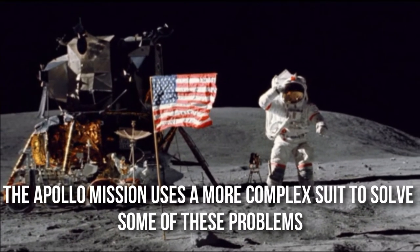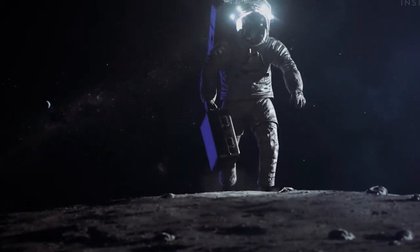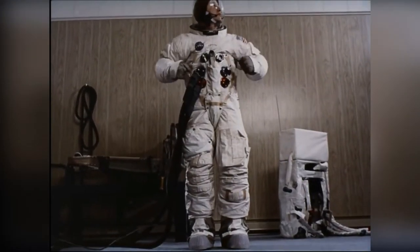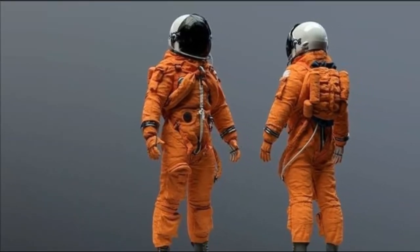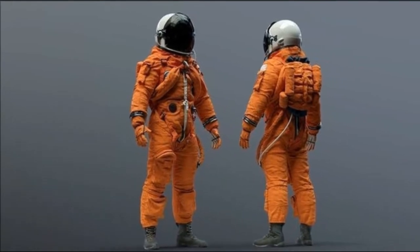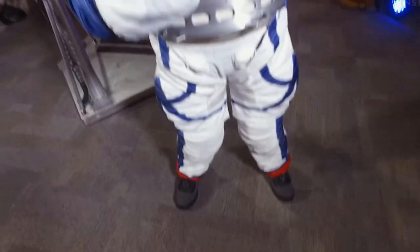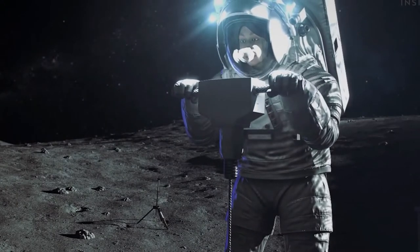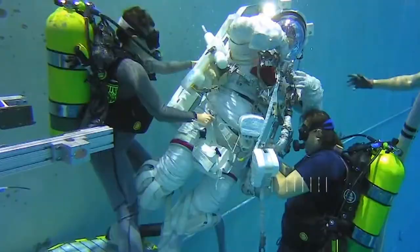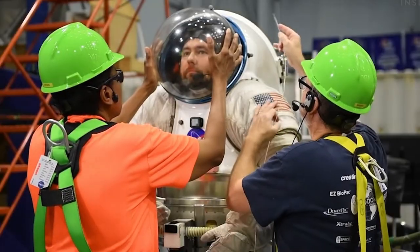The Apollo mission used a more complex suit to solve some of these problems. During the moonwalk, the astronaut wore a seven-layered suit with a life-support backpack. The total weight was approximately 57 pounds or 26 kilograms. For the space shuttle mission, NASA introduced an Extravehicular Maneuvering Unit, or EMU — a spacesuit designed for spacewalks that doesn't need to be connected to the orbiter. One key advantage is that these suits were produced for use by multiple astronauts rather than being customized like previous spacesuits. Over the past 20 years, EMUs have undergone steady improvements, and currently the EMU has 14 layers of protection and weighs more than 275 pounds.